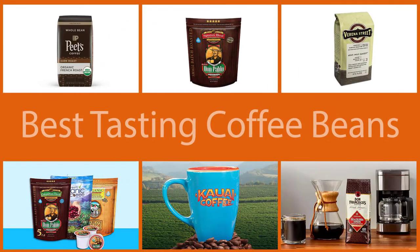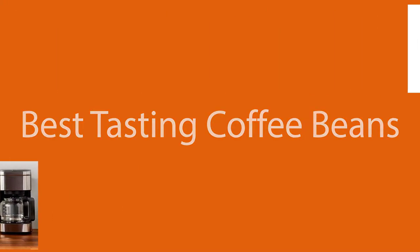In this video, we'll show the best tasting coffee beans and the questions you should ask yourself when choosing coffee beans. It will make choosing the perfect coffee beans easy, and your coffee will taste so much better.